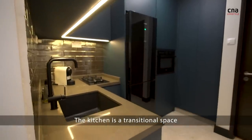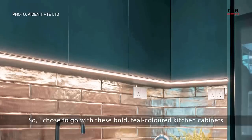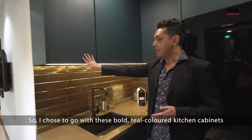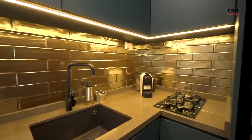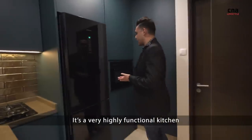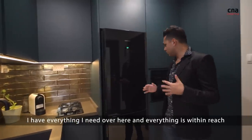The kitchen is a transitional space. This is where I wanted to do something different, something more exciting. So I chose to go with this bold teal coloured kitchen cabinet. Paired with this beautiful metallic backsplash, it has really brought a touch of luxury to the place. It's a very small kitchen but looks can be deceiving — it's a very highly functional kitchen and everything is all within reach.